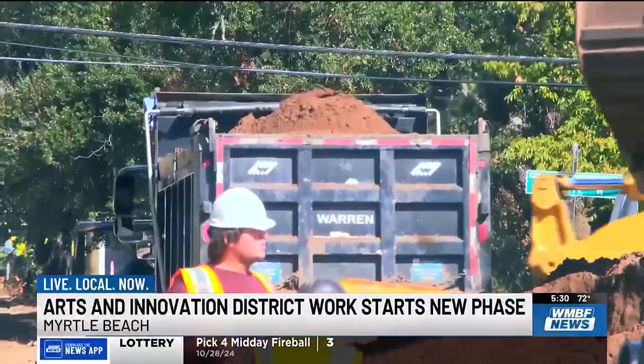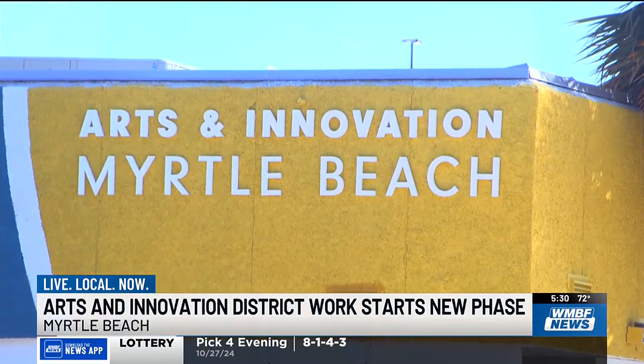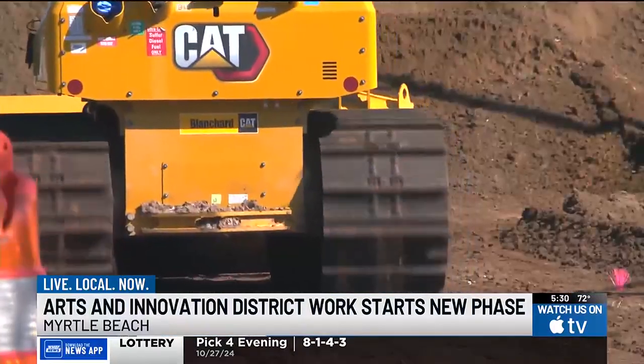Crews have been working hard in Myrtle Beach's Arts and Innovation District for just over a year now, upgrading underground pipes and sewer systems that have been in place for almost a century. We're doing larger, bigger lines — water and sewer lines, electrical lines. We're upgrading everything in size and capacity.